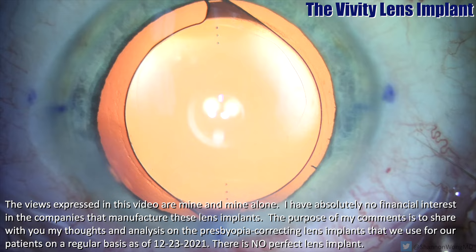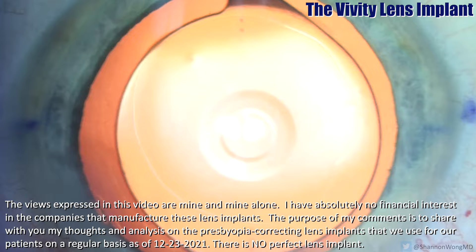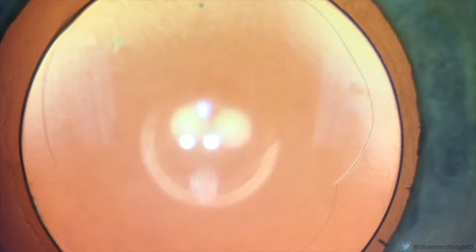This is a view of the Viviti lens as seen through our operating microscope. It has a central optic with one to two rings that gives an extended range of focus from far away to mid-range. This optic design is associated with normal night vision, comparable to the excellent night vision seen in monofocal lens implants.